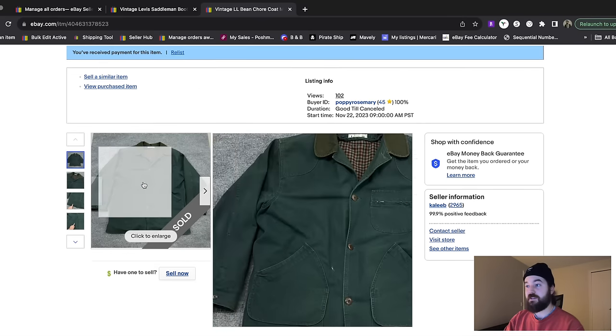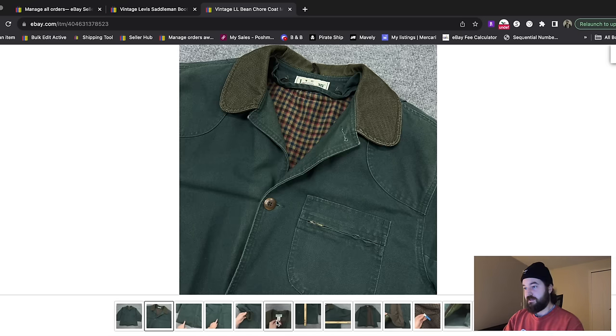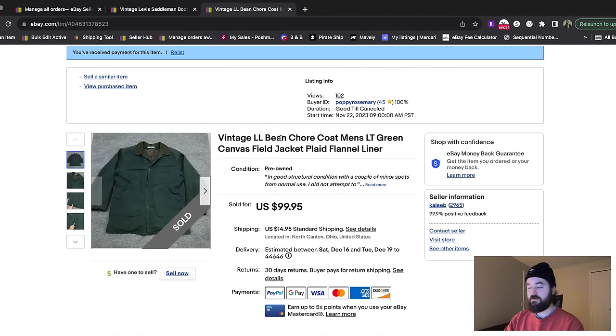I love this one — it's a vintage LL Bean chore coat with a tag that says Made in USA. It had a flannel liner that buttoned into the jacket and was a size Large Tall, so a really good size. I put 'field jacket' because that's what LL Bean called them back in the day, and also 'chore coat' as a keyword. Between those keywords, this thing sold really fast on an offer for $90 plus shipping.